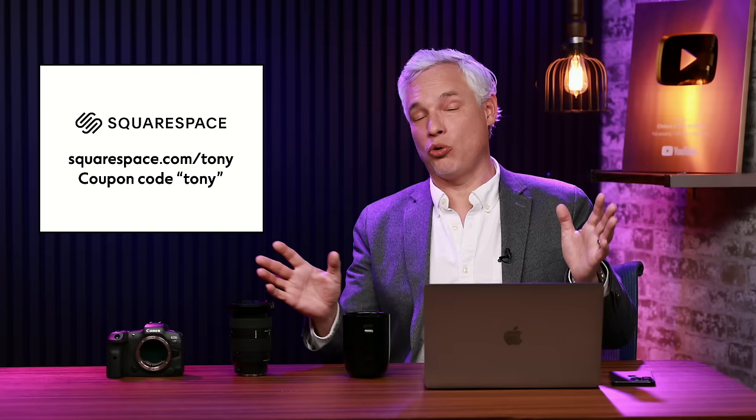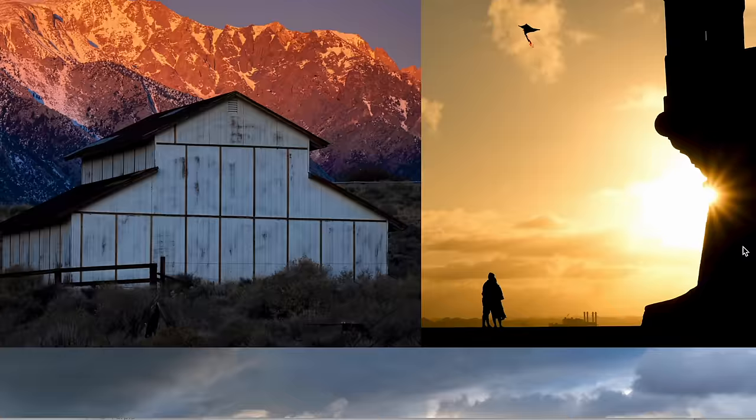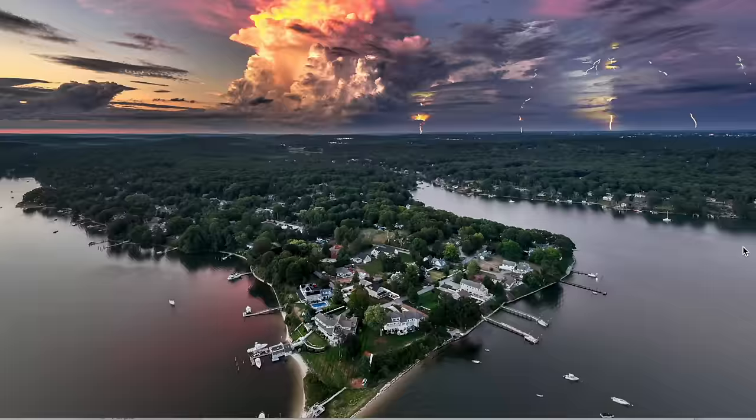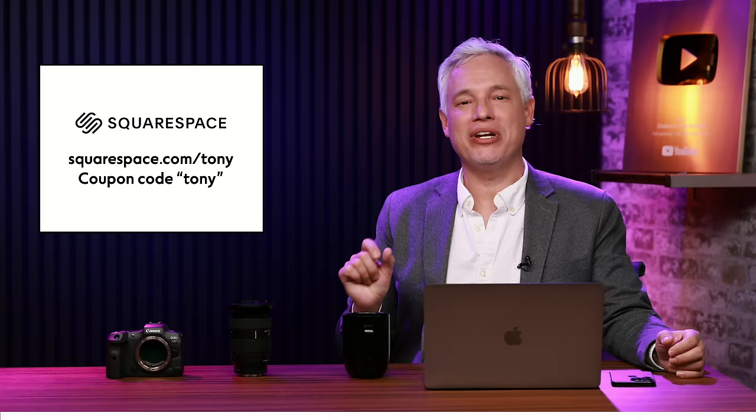Don't forget our sponsor Squarespace. Squarespace.com/Tony is where you start whenever you have a business idea, a personal project, or work you want to show off. Social media is crammed with ads and looks like garbage, but Squarespace is beautiful — it's for you, by you. Choose your colors, fonts, and style. Define a whole brand with Squarespace, and promote yourself instead of a big social media company. Go to Squarespace.com/Tony for a free trial — no credit card needed until you sign up. Use coupon code Tony for 10% off.